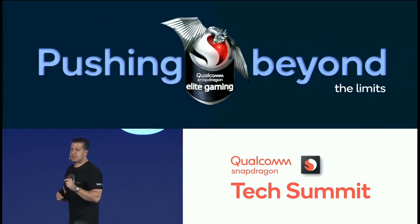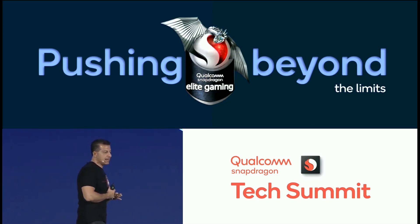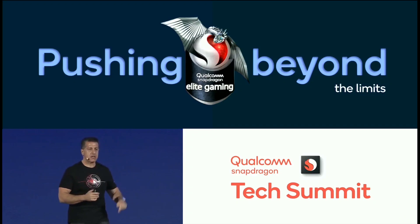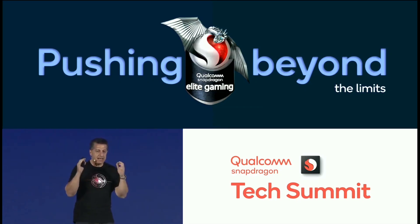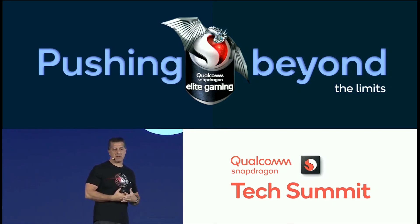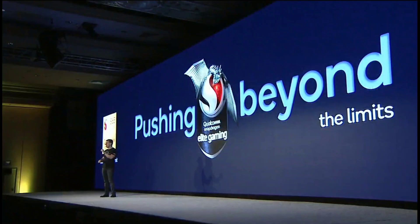We have a 25% increase in performance on our graphics score in the 865 versus the 855. We're pushing elite gaming capability to its limits, and now we're bringing desktop features into mobile gaming. Mobile gaming is the largest revenue-making segment of all gaming put together, and it's ever-increasing. So bringing desktop capabilities into a mobile platform will help the consumer have a much better experience. Our competitors should start taking detailed notes today and tomorrow.